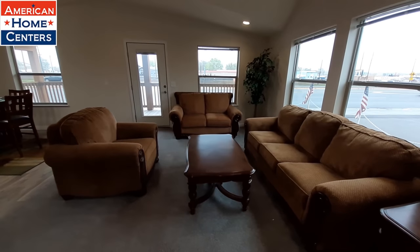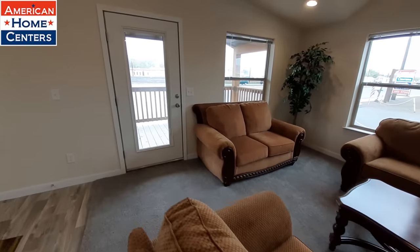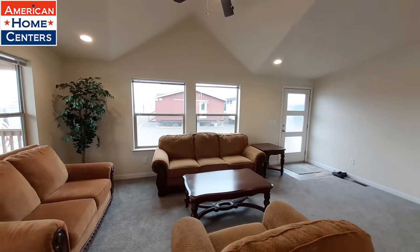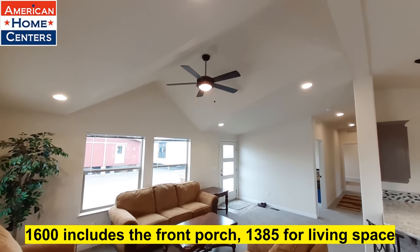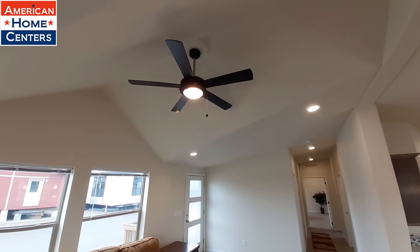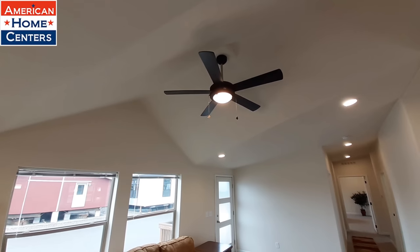This is 1,600 square feet. Love the vaulted ceilings. This is common in a lot of the Kit Homes — they'll have some kind of vaulting with the ceiling fan right there.